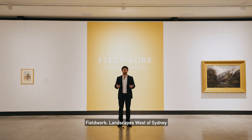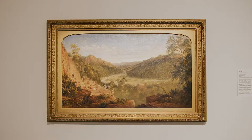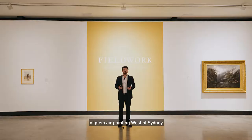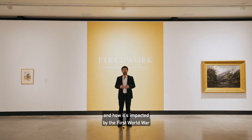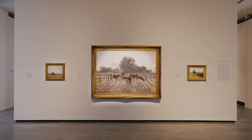Hi, my name is Nick Yolverton and I am the curator of this exhibition Philwork Landscapes West of Sydney, which is drawn from the Art Gallery of New South Wales's collection of Australian art. Philwork surveys the wonderful tradition of plein air painting west of Sydney during the late 19th century. It also looks at how this tradition endures into the 20th century and how it's impacted by the First World War and the influence of modern art from Europe.